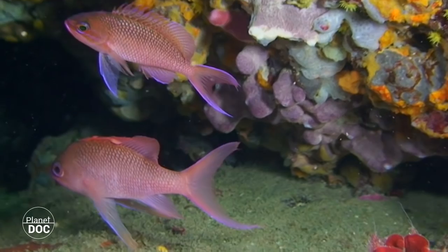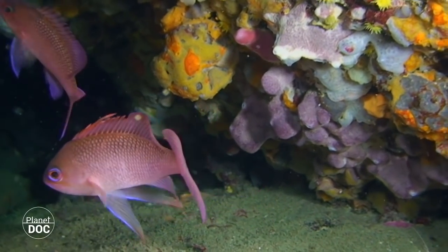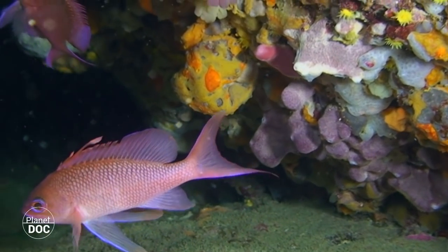Many species of benthic fish look for protection within the crevices covered by millions of polyps, sponges and encrusted algae.